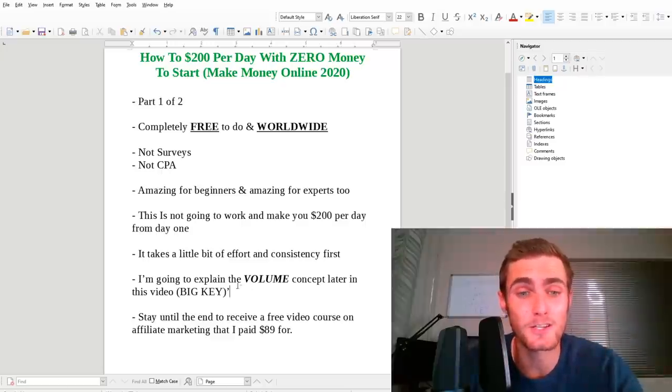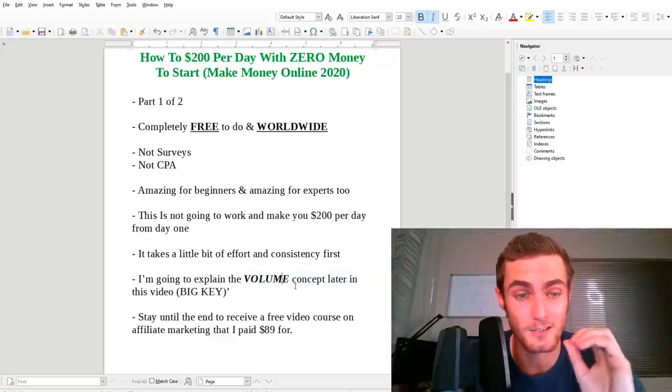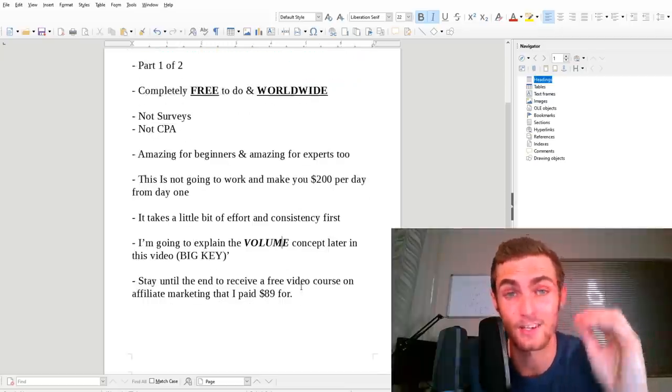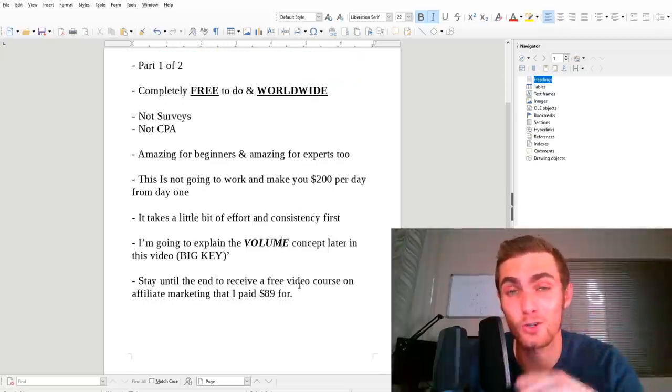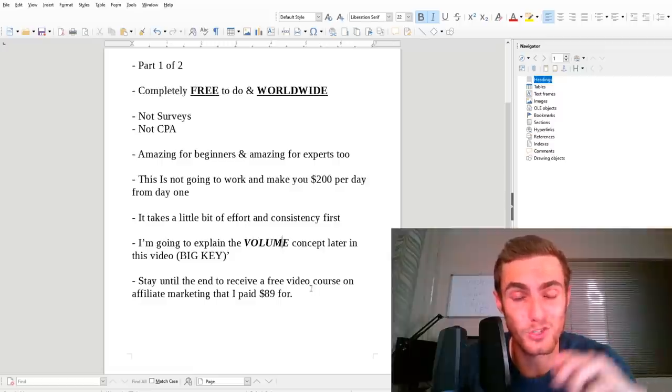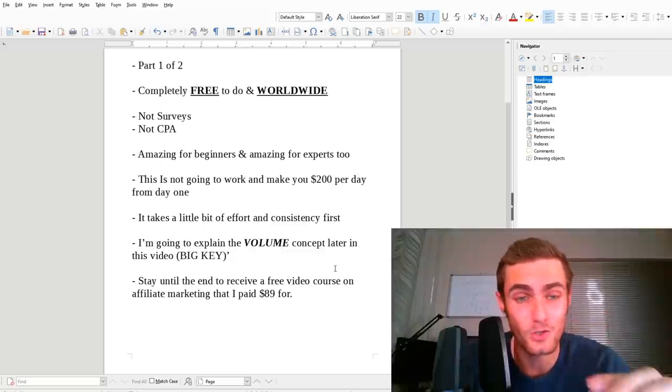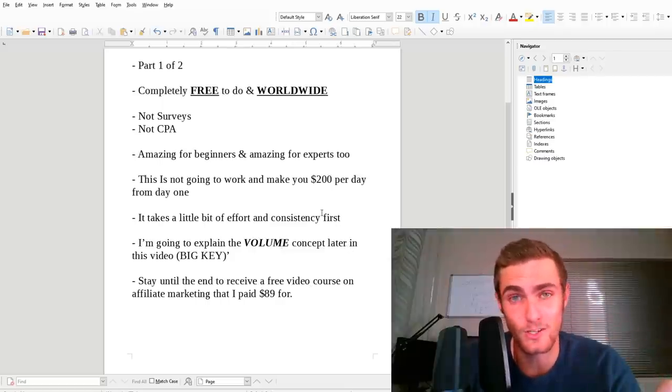I'm also going to explain to you the volume concept later in this video, which is going to be a big key to success in this method. Stay until the end with me so that you can receive a free video course on ClickBank that I actually paid $89 for — I'm just going to give you the zip file. So make sure to keep watching and let's get straight into it.